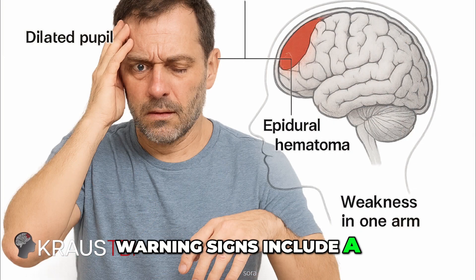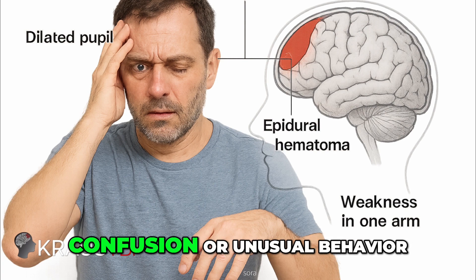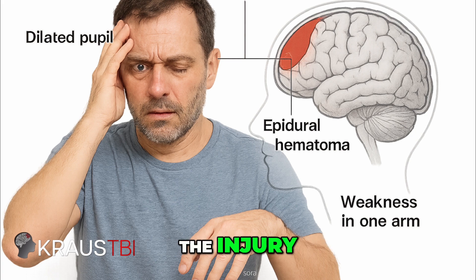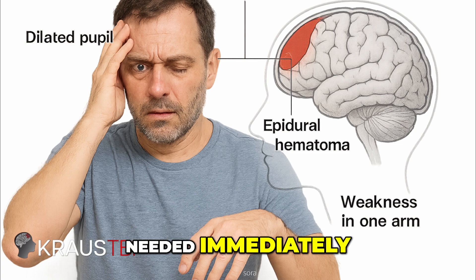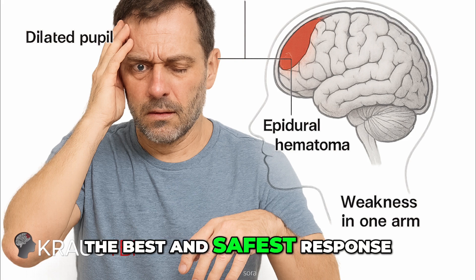Warning signs include a severe worsening headache, nausea or vomiting, confusion or unusual behavior, weakness on one side of the body, and a dilated pupil on the side of the injury. These symptoms indicate that the brain is under dangerous pressure and that emergency medical attention is needed immediately. Calling 911 is usually the best and safest response.